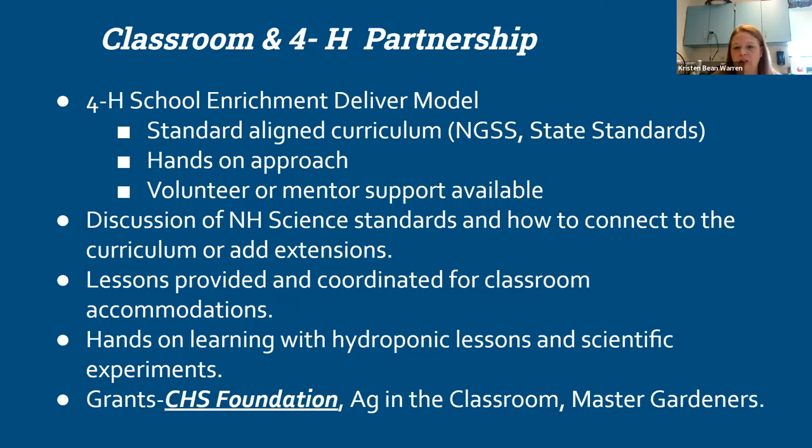Our work is a hands-on experiential approach. Within that structure, volunteer or mentor support is available. When I was piloting this, it was myself working directly with Kristin. Since then, we've built out a structure where there are additional mentors around the state available to help support classrooms.